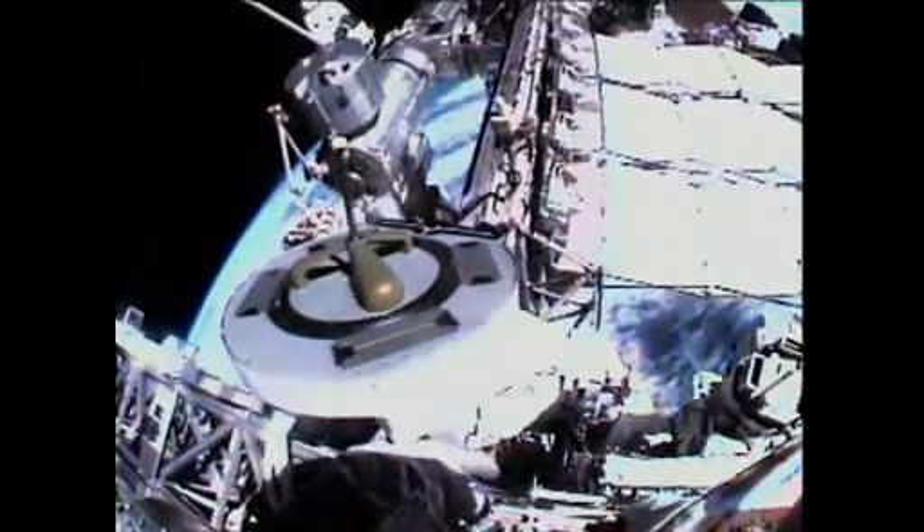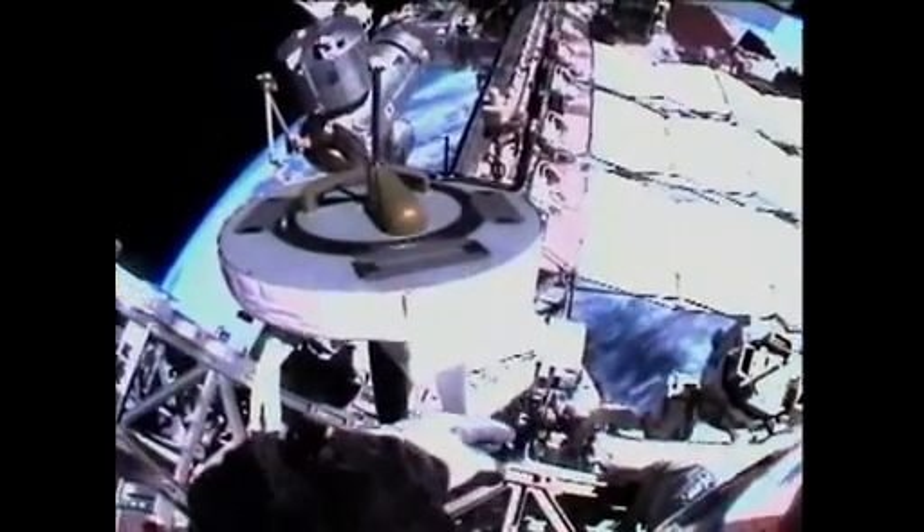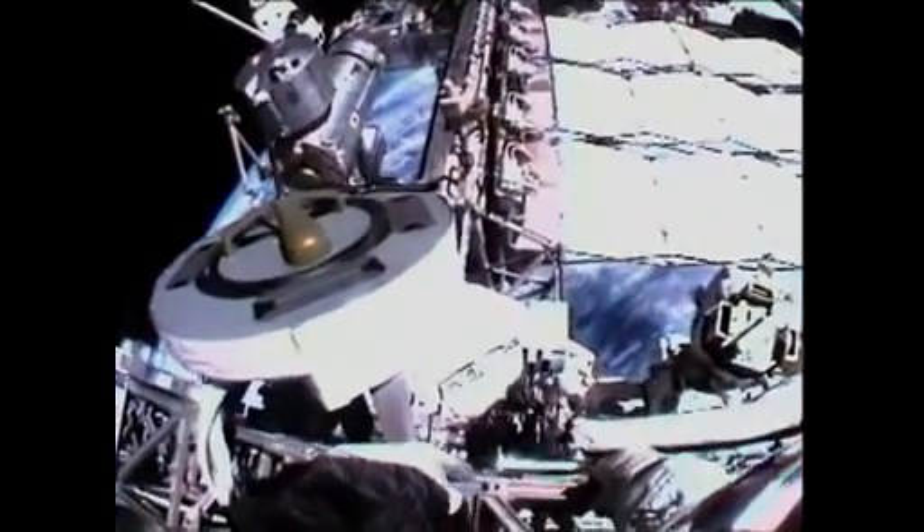This space station is the pinnacle of human achievement and international cooperation. Twelve years of building in 15 countries, and now it's the brightest star in the sky, and hopefully the doorstep to our future. So congratulations, everybody, on assembly complete.